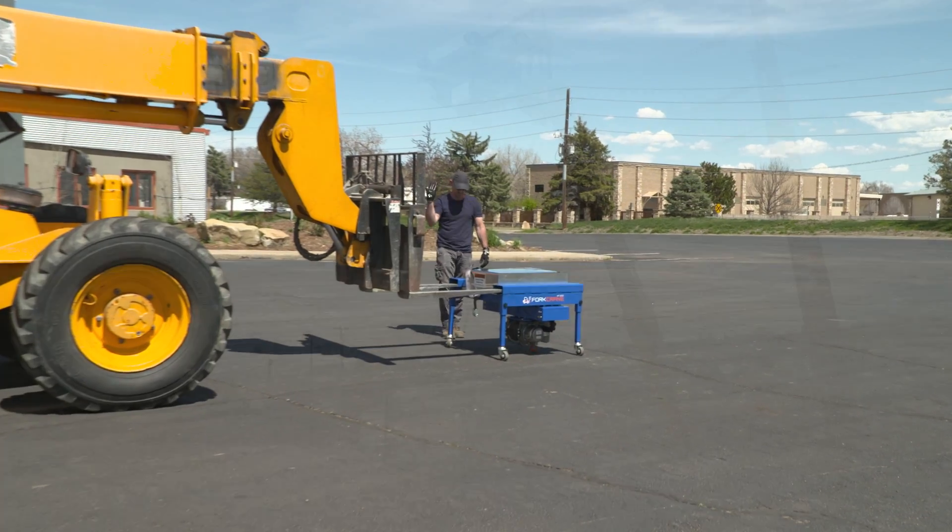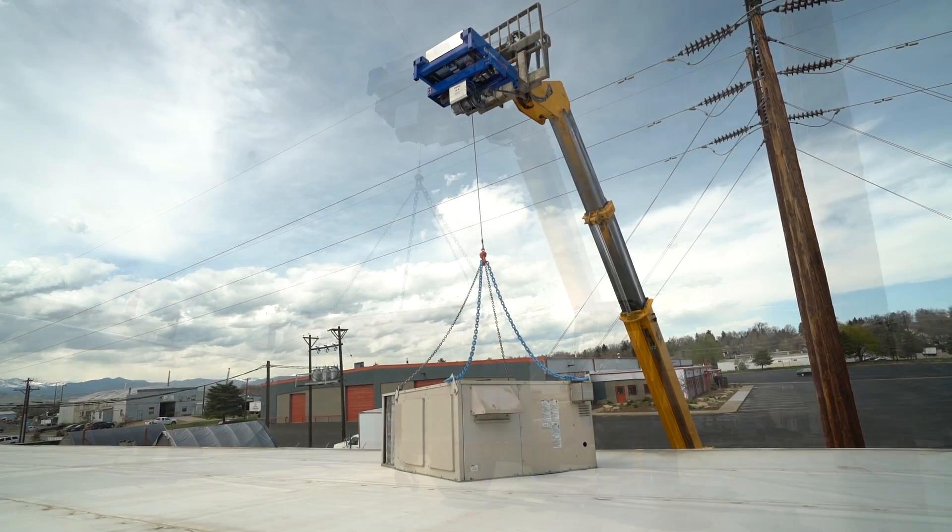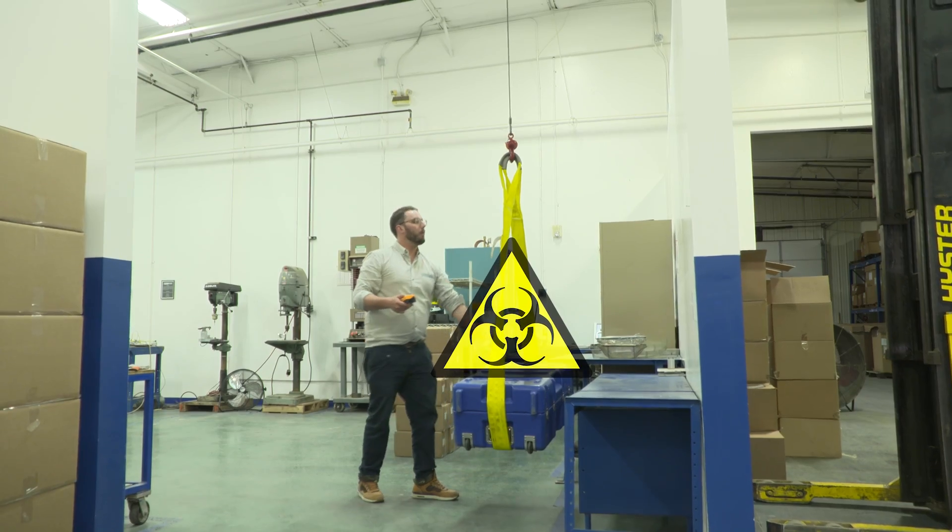Fork Crane was invented to solve the problems of moving and precisely placing heavy, expensive, cumbersome, and hazardous items.